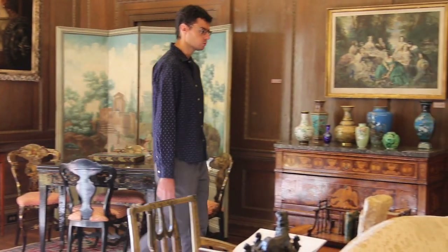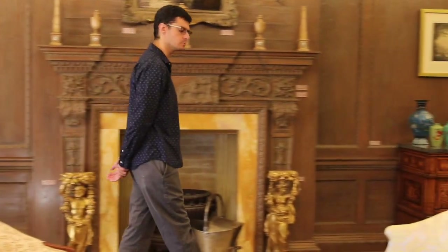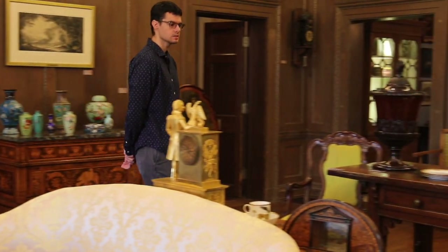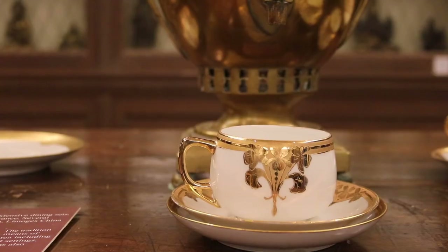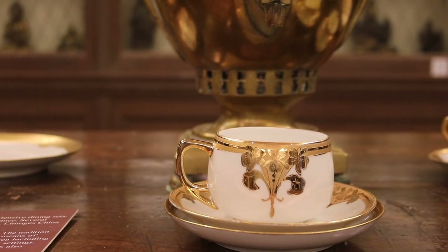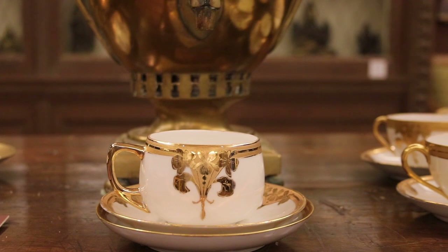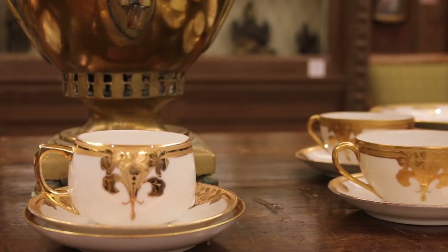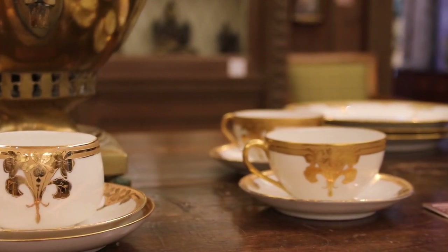Next we're going to walk over and talk about tea. Tea was a dedicated part of many people's lives for many centuries. In a home like this, people would have had afternoon tea and dinner tea. But over the years the term 'high tea' has come into play — but that was used only for the working class. The working class often had tea at the end of the day served with a big meal after a hard day's work, often at a higher dining table, which is why it's called high tea.